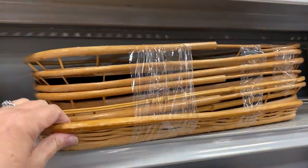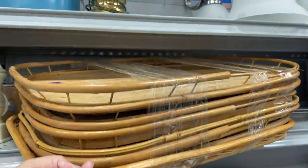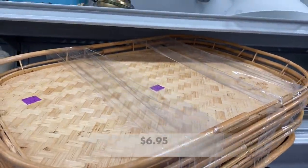And I found more of these boho style bamboo serving trays. These are really on trend right now.